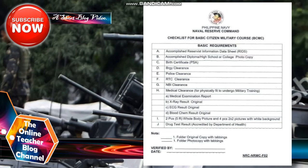These requirements were already mentioned, but here is a reminder. A) Accomplished Reserve Information Data Sheet or RIDS; B) Accomplished diploma — high school or college photocopy; C) Birth certificate from PSA; D) Barangay Clearance; E) Police Clearance; F) RDC Clearance; G) NBI Clearance; H) Medical Clearance certifying you are physically fit to undergo military training.